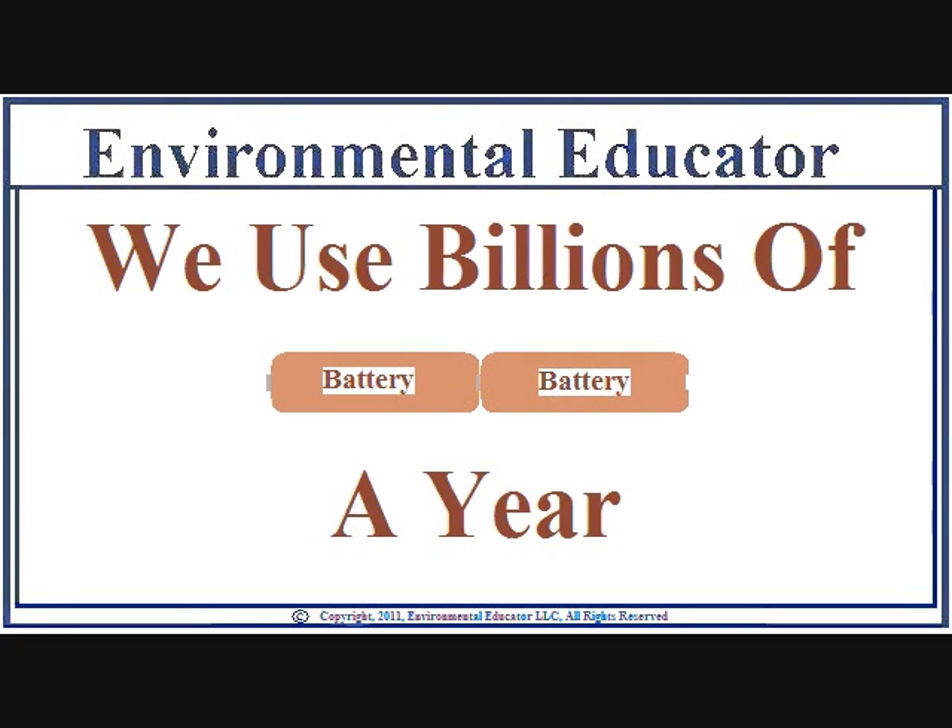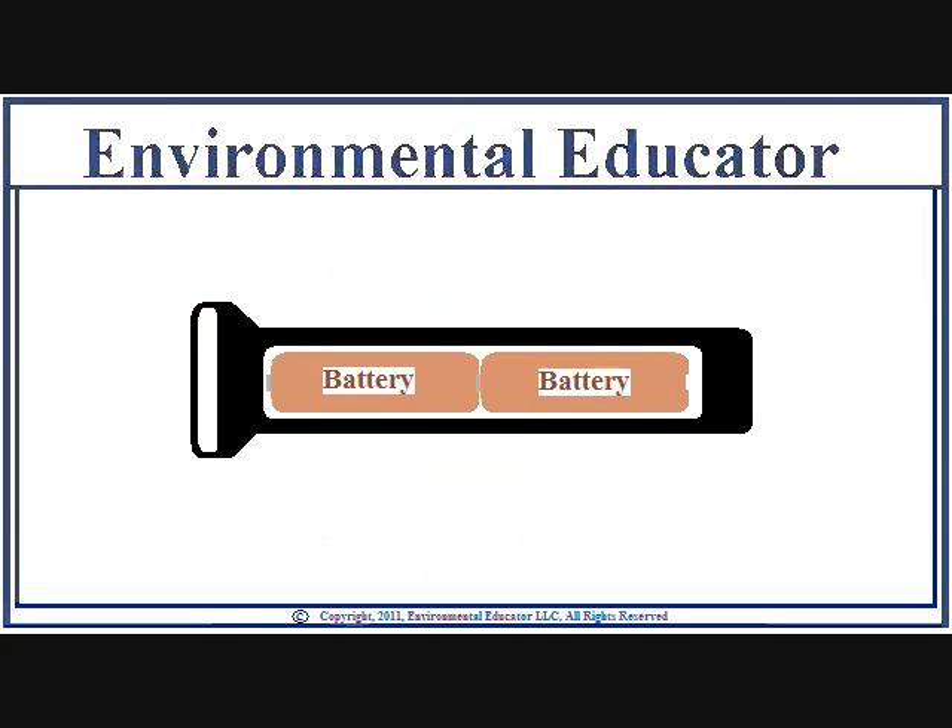Batteries are not environmental, but we use billions of them a year, including for flashlights — but we don't have to.